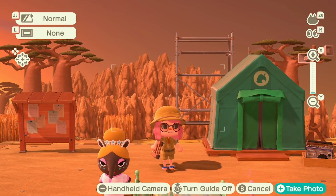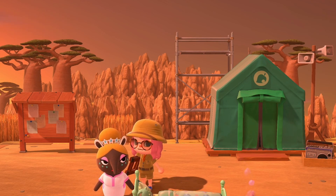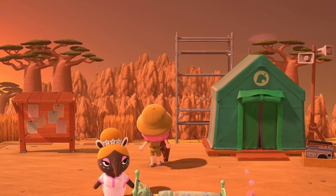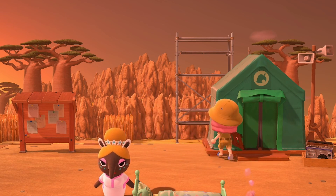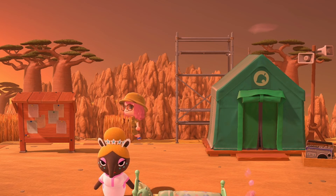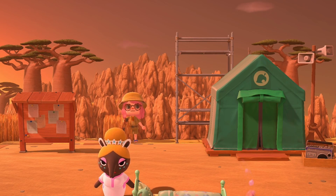Look at this everyone. Take it in. It's gorgeous. Resident services as a tent, with using the termite mounds to make this mountain hill-like structure, is so incredible to me. It is so well done, so well put together, and I absolutely love it. I think it looks fantastic.